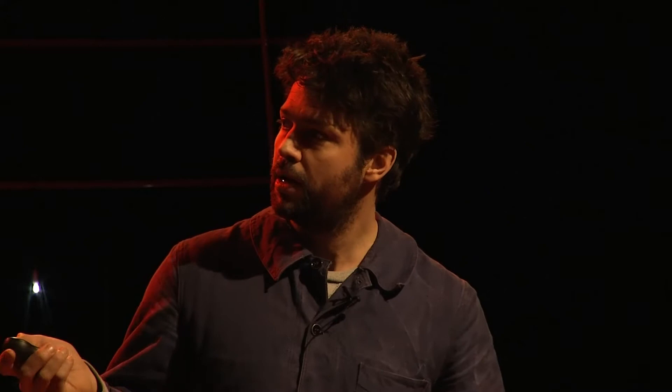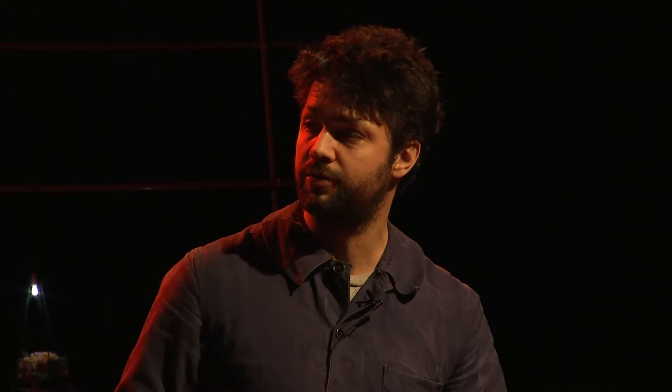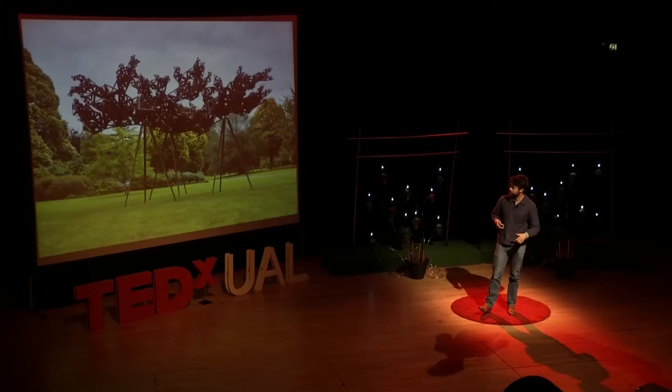Then one was in Regent's Park in October as part of the Frieze Art Fair. I was really worried it wouldn't compete — that it would fail against the trees and nature. But I was pleasantly surprised: it seemed to hold its own against the shrubs and trees. In that autumnal time of year, it seemed to complement the changing colours of the leaves and stand its own against the natural environment.